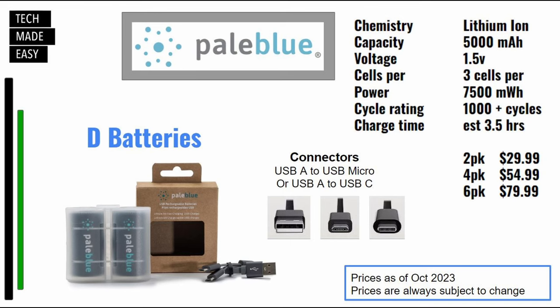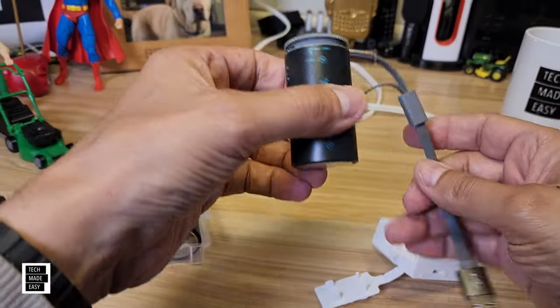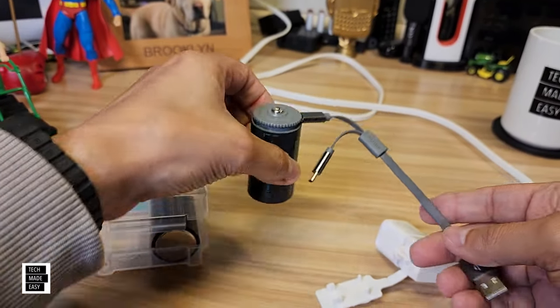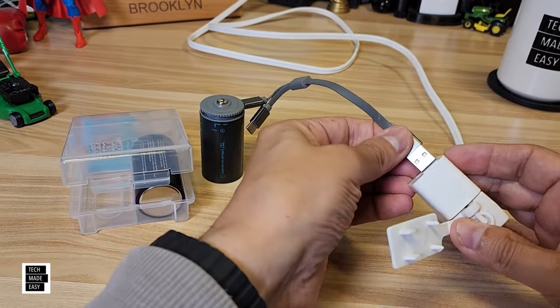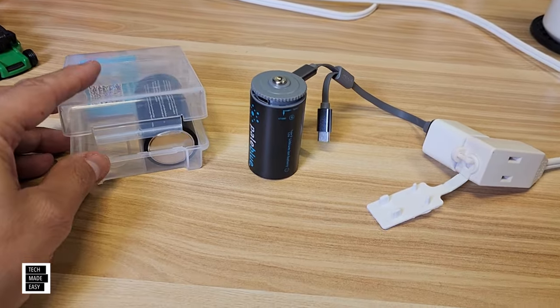Now we're on to the D batteries. Again, you can charge these a thousand times. The D batteries will take about three and a half hours to charge — just be aware, they are big batteries. The battery has a USB Micro or USB Type-C adapter on the battery where you plug your cable in, and on the opposite side is USB Type-A. The 2-pack is $29.99, a 4-pack is $54.99, and a 6-pack is $79.99. Just like the C battery, it's got both micro and USB Type-C. Plug it in and this one lights up on the top — a little different than the C battery, but pretty simple.